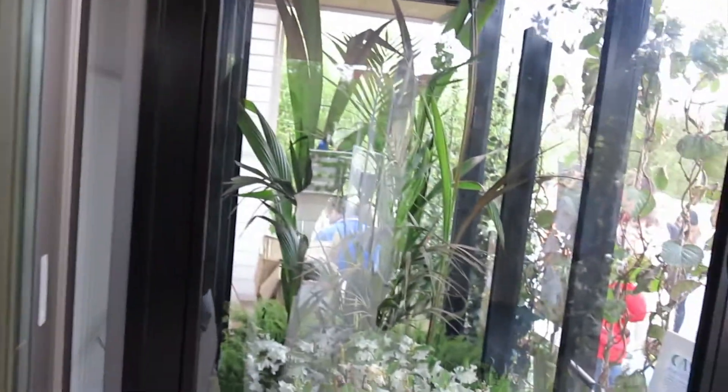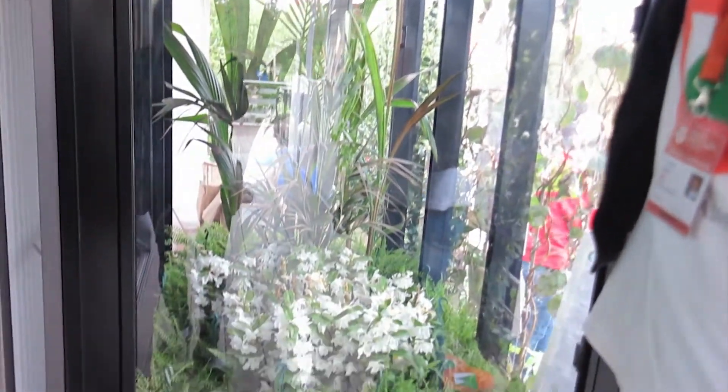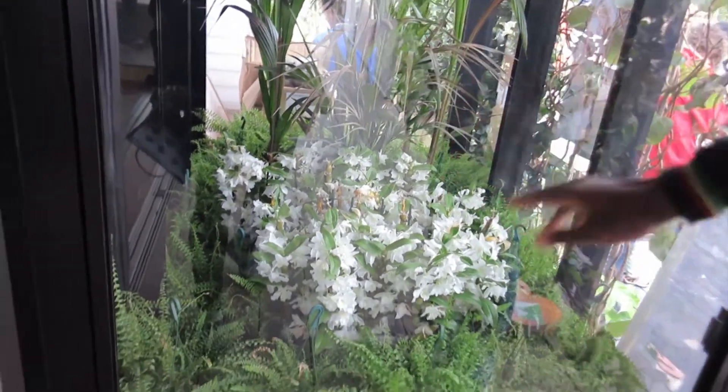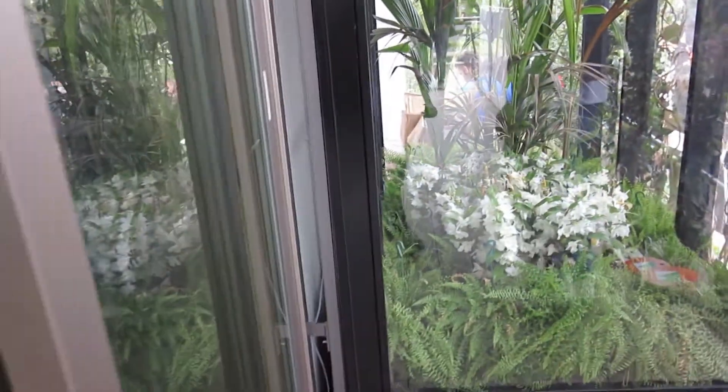Here is a see-through clear solar panel, and hopefully it will be ready for the next Solar Decathlon, but this will actually collect enough energy to power the functions of this plant factory. So an individual house can actually seriously grow your own food.